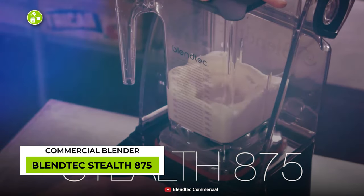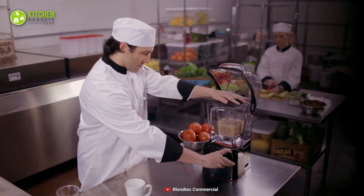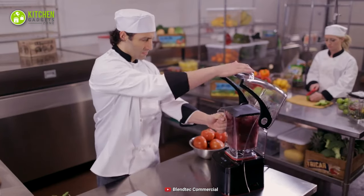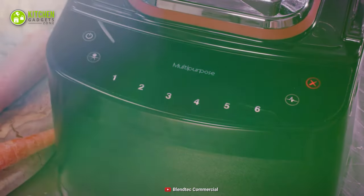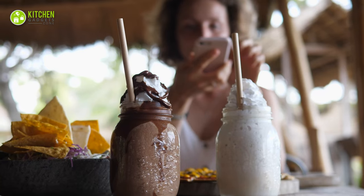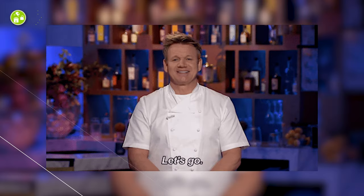Starting with the Blendtec Stealth 875 Commercial Blender, it's one of the quietest and most powerful commercial blenders that any small business owner will love to have. With its sleek design and LED-controlled surface, this blends in with any commercial kitchen. It also boasts 42 pre-programmed blend cycles through six one-touch programs to blend the toughest to most delicate ingredients. Make big batches of smoothies, milkshakes, soups, purees and whatnot. When this bad boy is in the kitchen, even Gordon Ramsay will say, let's go!